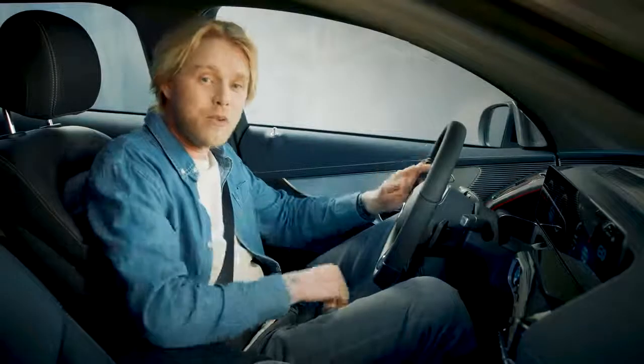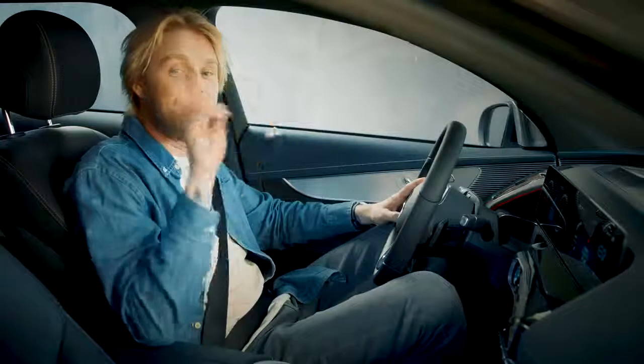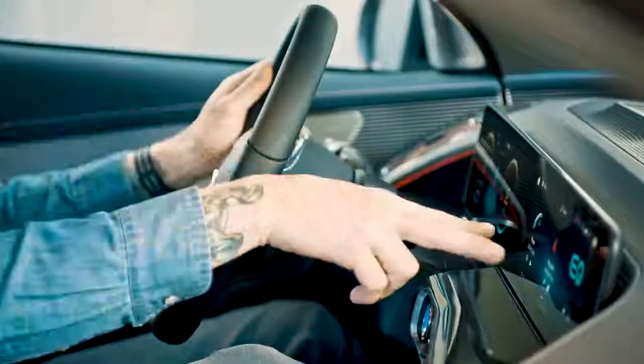This is also important for another feature I really like: the V-pose. You can basically tell the EQC to do something by just shaping a V with your fingers in front of the screen like this. I taught it, for example, to navigate me home whenever I do this.